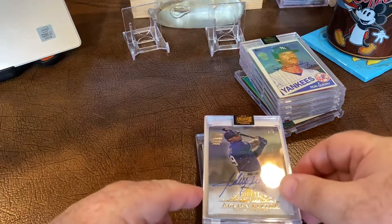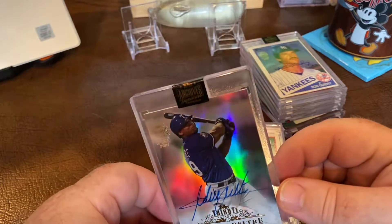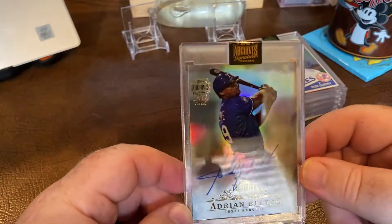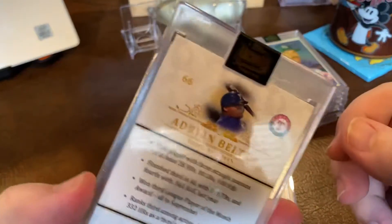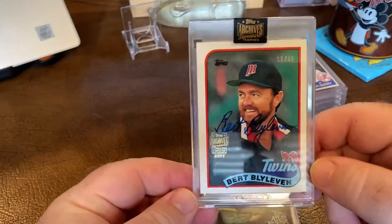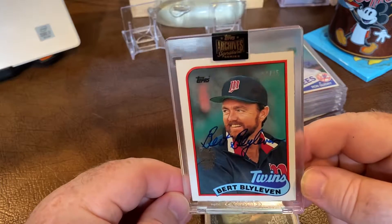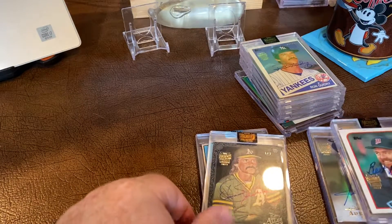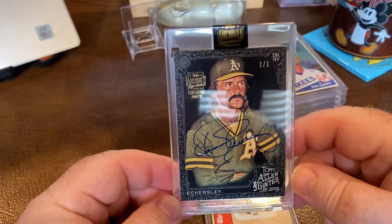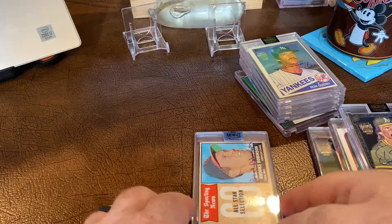More Archives — a future Hall of Famer one-of-one of Adrian Beltre, a really sharp-looking tribute card. Then a Bert Blyleven auto out of 45 — a Hall of Fame auto. And then a one-of-one Allen and Ginter of Dennis Eckersley.